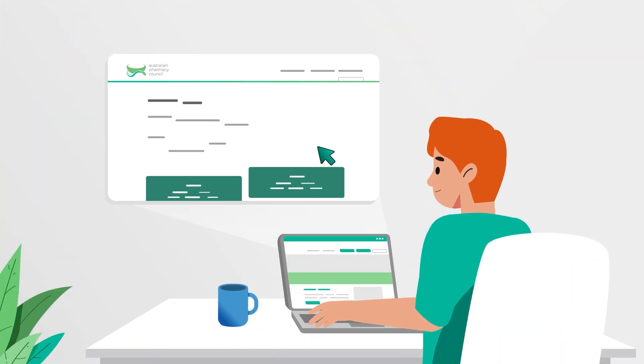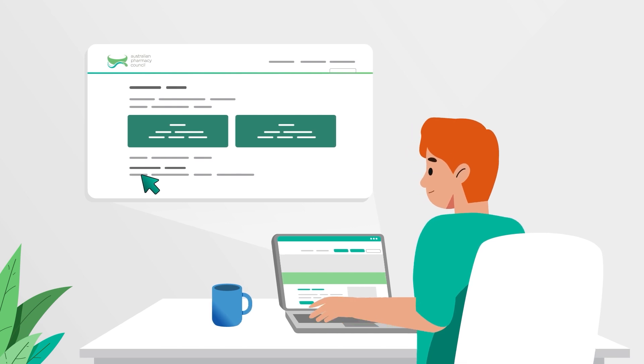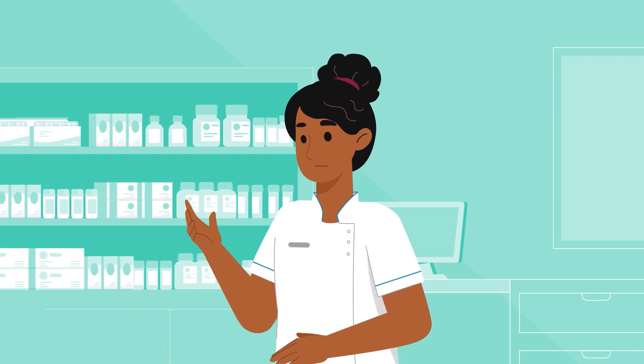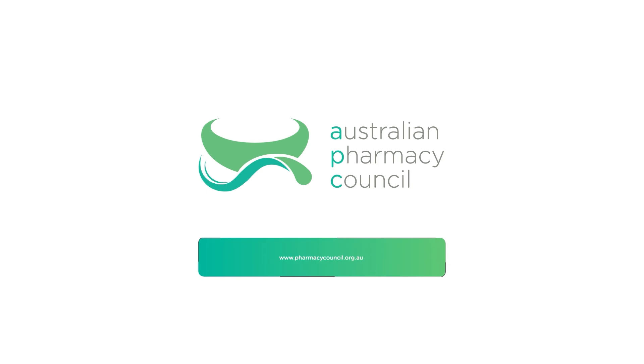Please use your result provided in your candidate portal to guide your continual professional development. We hope this video has helped you better understand how your exams are scored and what your results mean. For more information, visit our official website.